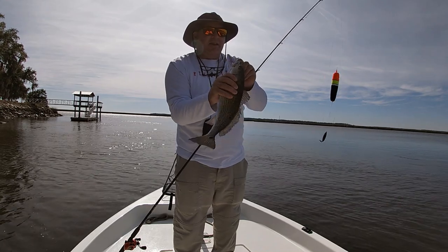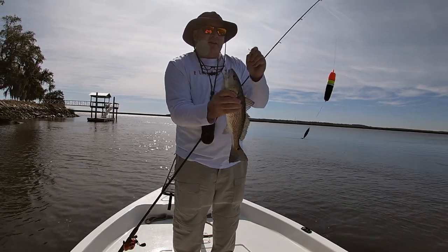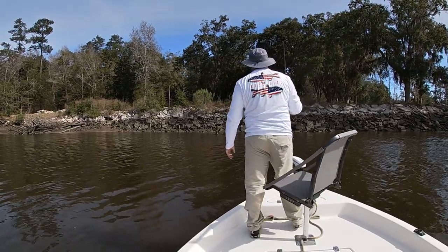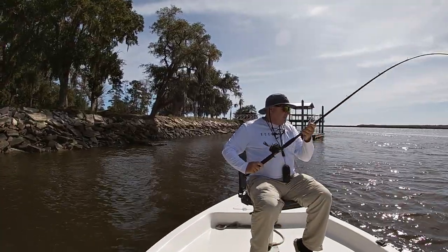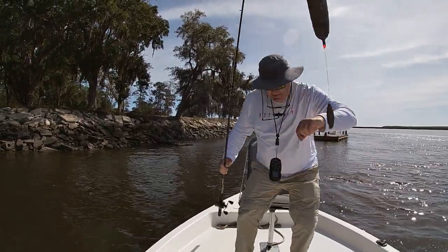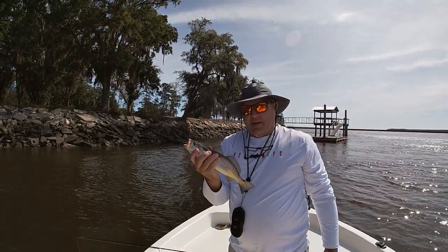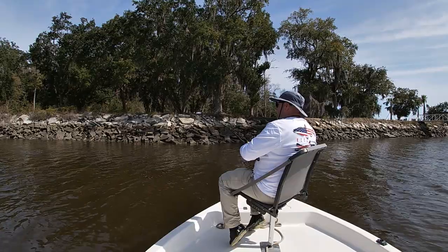White trout! I've been getting so many bites — I think that's what it's been, white trout. They're not that big, they're just hitting at my bait, driving me crazy. This looks like a piece of trout.